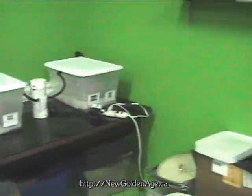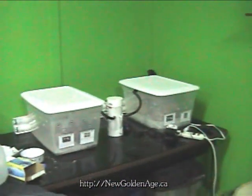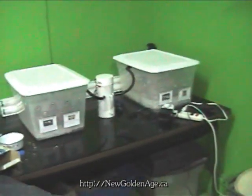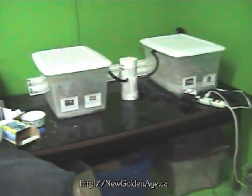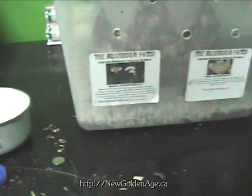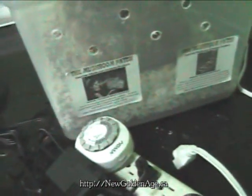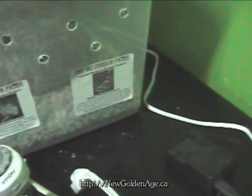Hello, this is Mike from NewGoldenAge.ca and I wanted to follow up on what's going on. Since I videotaped last, I had one chamber hooked up and now I have two. The first chamber I have the reishi and the turkey tail, and over here I have the oyster and the shiitake.